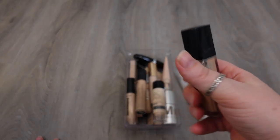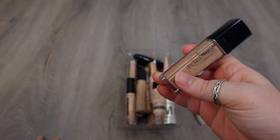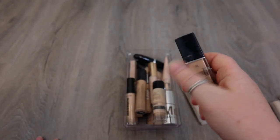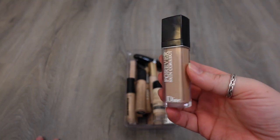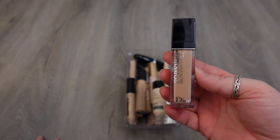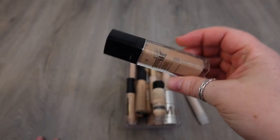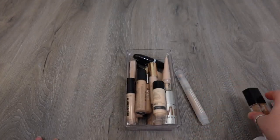One of my favorite holy grail high-end concealers is the Dior Skin Correct. I love this — this is one of my favorite concealers in my entire collection. It's just hydrating. It does medium coverage under the eyes, it's great for spot concealing, and it's just a really long-lasting formula. I've used about half of it. Like, this is a great, great concealer. Definitely keeping this.